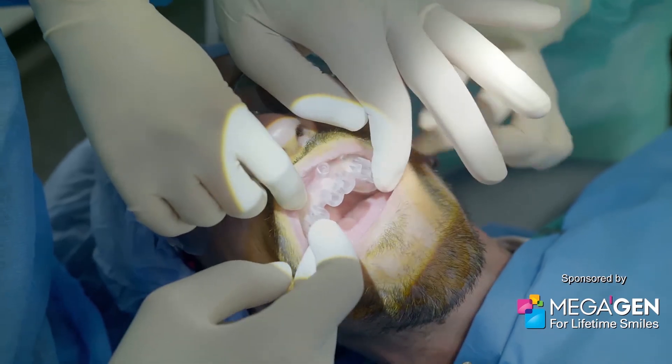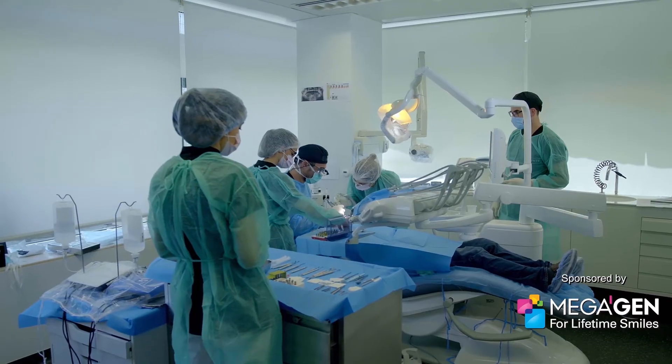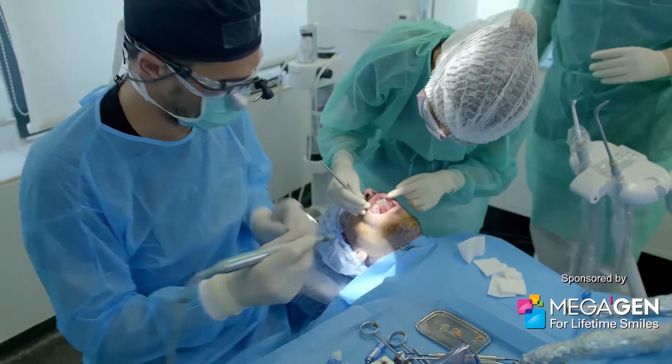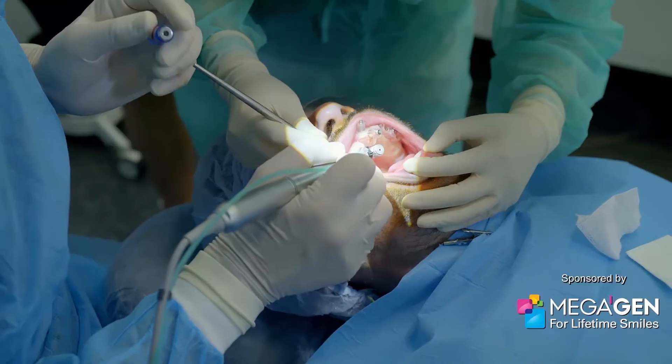Designed using Hugo's scans, it matches the contours of Hugo's gum line perfectly, with guide holes to direct the drill with microscopic precision.